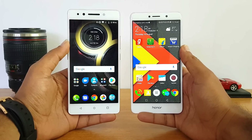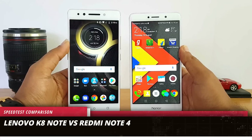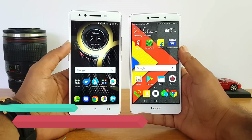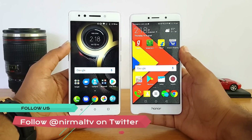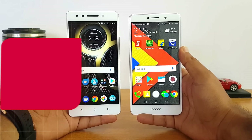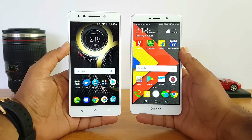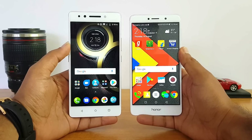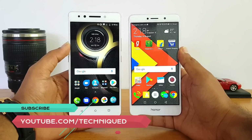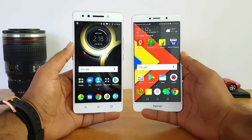Hello friends, this is Nirmal here for Techniqued, and in this video we're going to do a quick speed test comparison of the Lenovo K8 Note with the Honor 6X. These two phones are priced below the 15K price point in India, with the Lenovo K8 Note coming in at ₹13,999 and the Honor 6X also priced at ₹13,999. Both phones also come in a 3GB RAM variant.